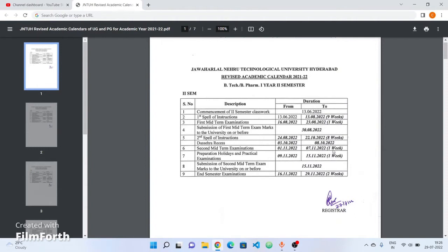Second mid-term examinations for the 1-2 semester: 1st November to 7th November. Preparation holidays and practical examinations for the 1-2 semester: 9th November to 15th November. End semester exams — 1-1 regular and 1-2 regular — 16th November to 29th November.